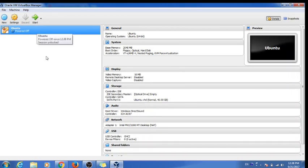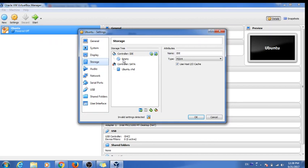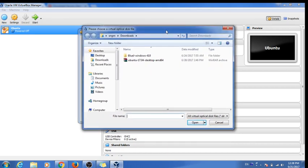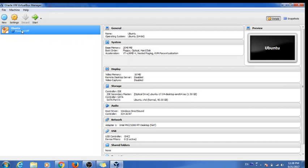Our virtual machine named 'Ubuntu' has been created. Now we need to give it a source file so it can install the system. Click on Settings, then Storage, then click on the IDE controller and select Empty. Click the CD/DVD icon and choose 'Virtual Optical Disk File'. I have the Ubuntu 17.04 version downloaded. Click OK — the file is now loaded. We have a virtual system ready with the Ubuntu desktop optical disk inserted.